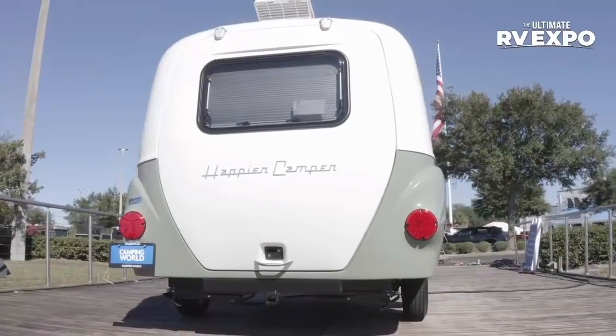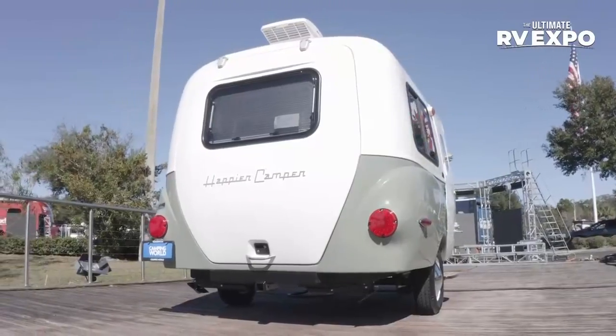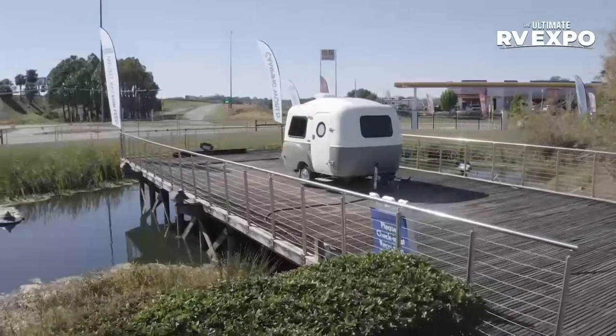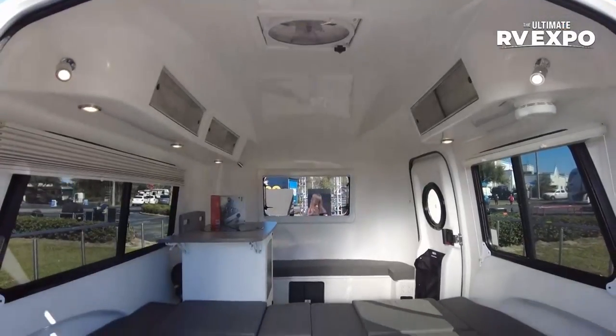Happier Camper is a travel trailer manufacturer headquartered in Los Angeles. As we walk through this HC1, you'll notice it really is something special. What sets it apart is the retro modern design, totally modular interior, and distinctive rear hatch. I'm excited to show you around.